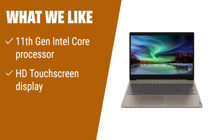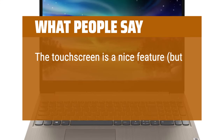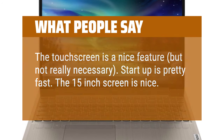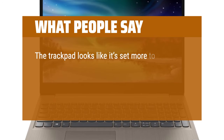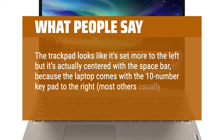If you need a laptop for everyday use and productivity, the Lenovo IdeaPad 3 is a great option. Powered by an 11th-gen Intel Core processor, it offers smooth performance for multitasking and web browsing. The HD touchscreen display adds convenience and interactivity. With ample storage, you can store all your files and documents without worrying about running out of space. Users say the touchscreen is a nice feature but not really necessary. Startup is pretty fast, and the 15-inch screen is nice. The trackpad is actually centered with the spacebar because the laptop comes with a 10-number keypad to the right, which most others usually don't include.